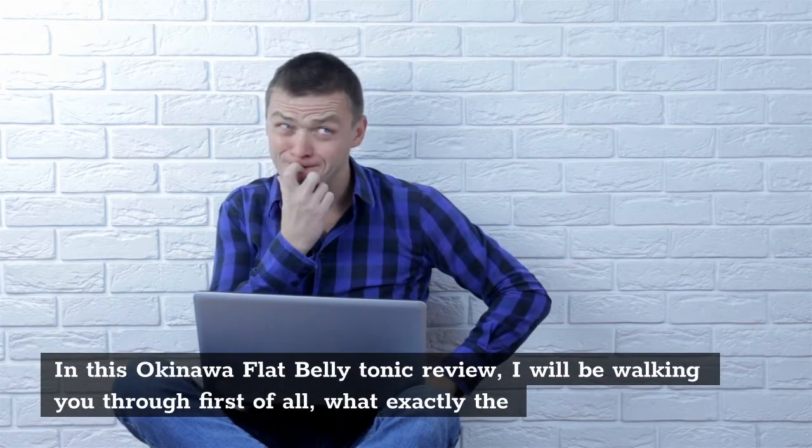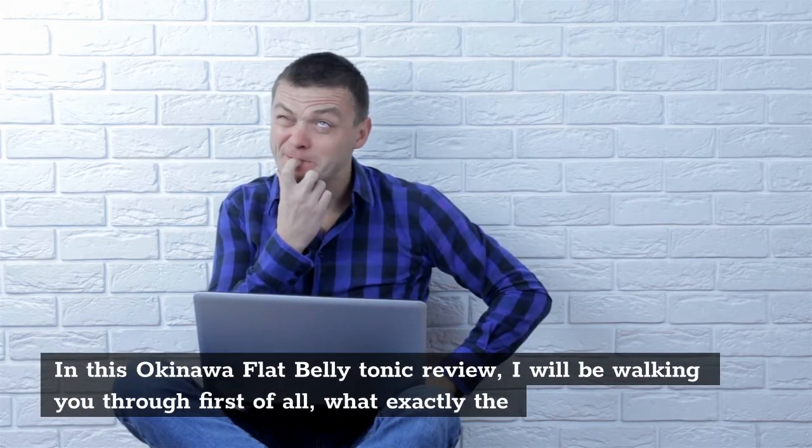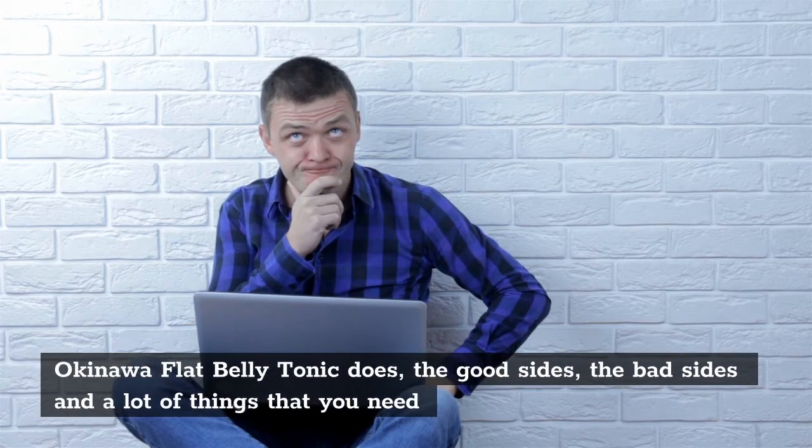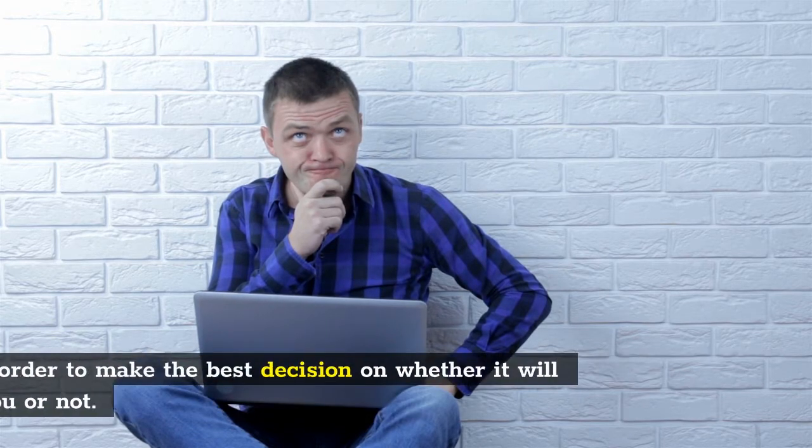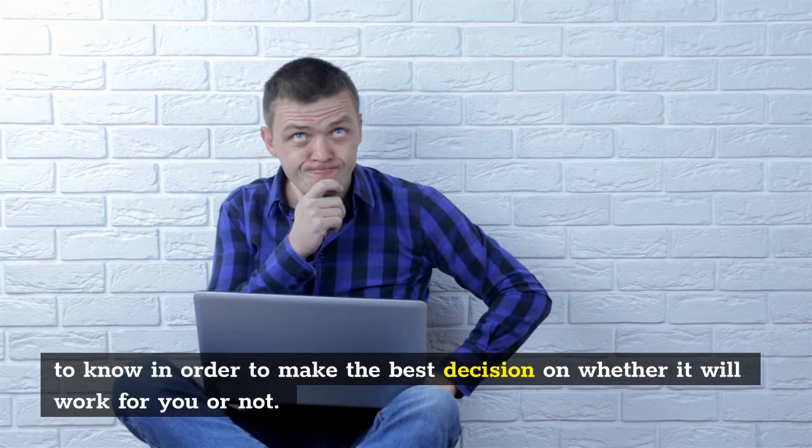In this Okinawa flat belly tonic review, I will be walking you through first of all, what exactly the Okinawa flat belly tonic does, the good sides, the bad sides, and a lot of things that you need to know in order to make the best decision on whether it will work for you or not.